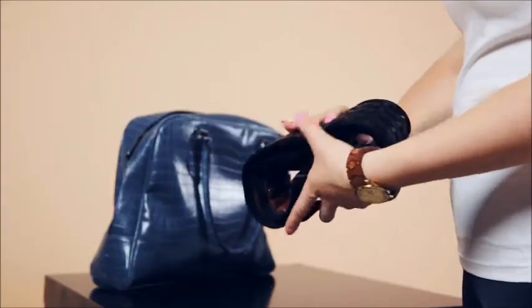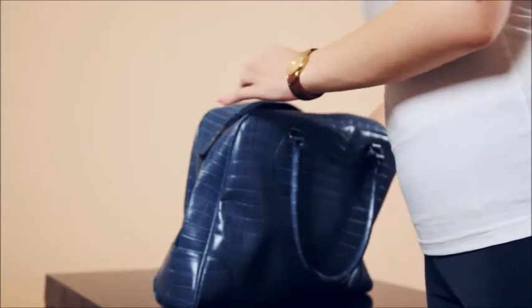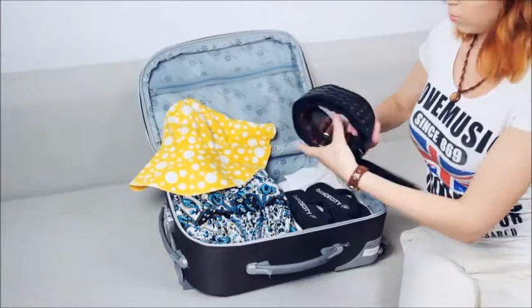For storage, gently roll and place inside your purse. With its compactness and versatility, you can use this wherever and whenever — at home, at work, and even at school.